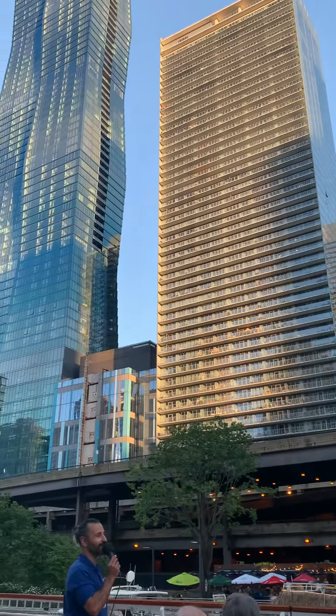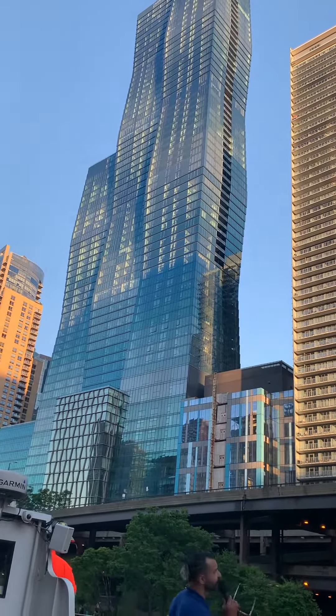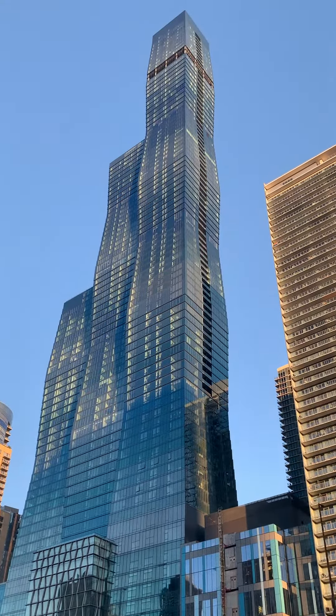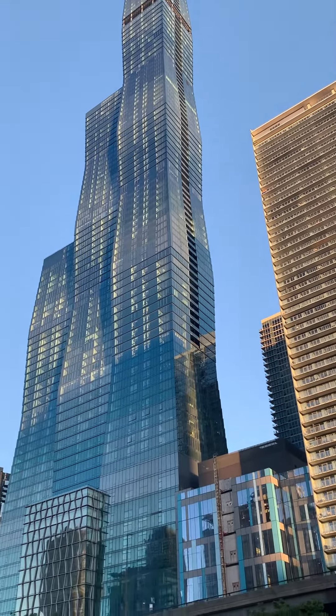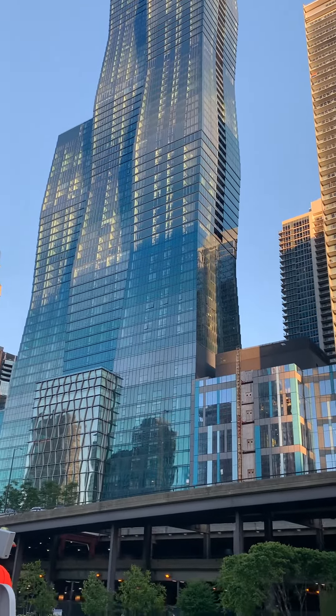She likes to show off, and I like that in her. She's the same person responsible for the St. Regis — the third tallest building in Chicago. That's the tallest building in the world ever made by a female-led architecture firm.